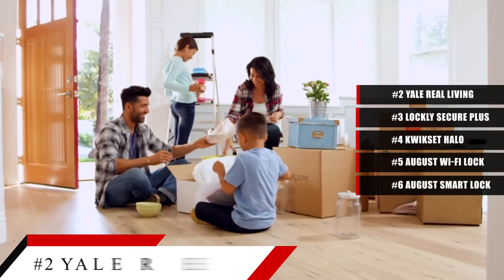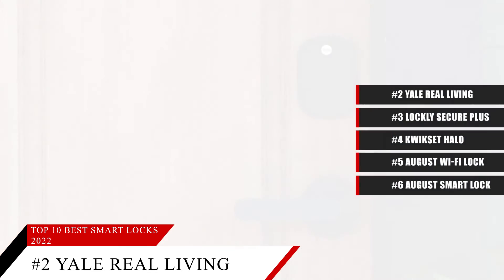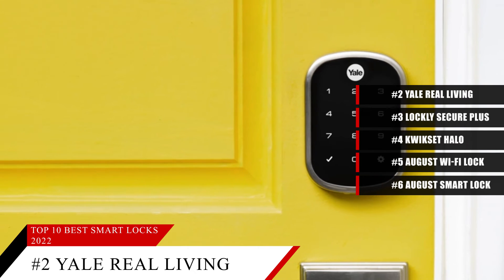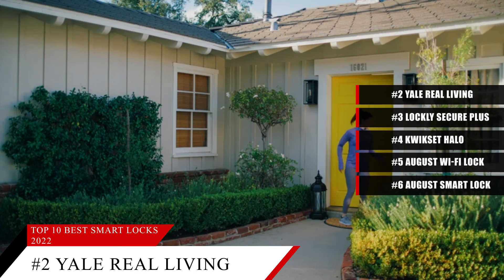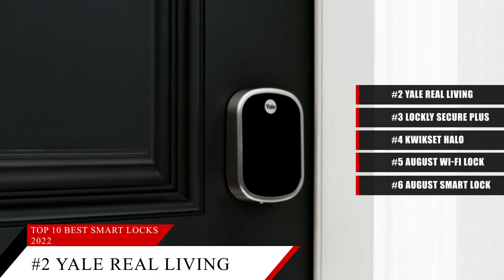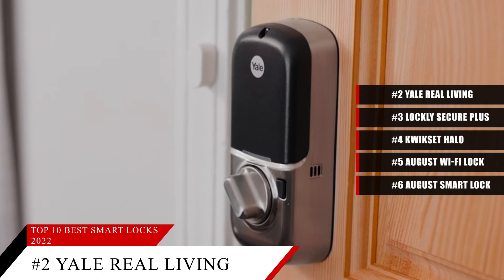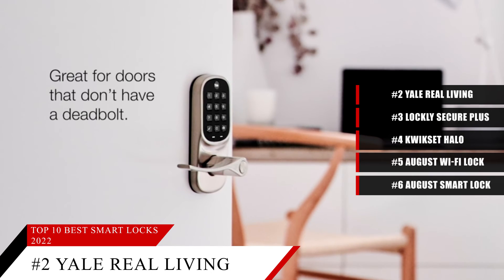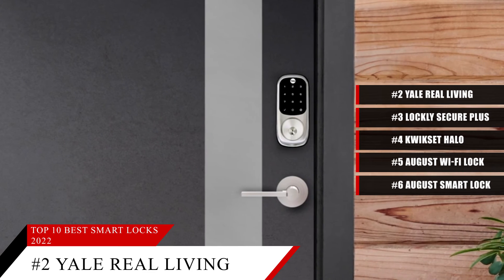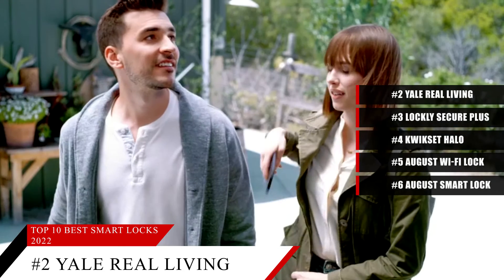At number 2 is the Yale Real Living Assure SL. This item is currently ranked number 11 on Amazon's best seller in deadbolts. The support for multiple smart home standards makes the Yale Real Living Assure SL one of the best smart locks available. It works with Alexa, Google Home, HomeKit, and SmartThings, meaning you can control it from your smartphone whether you have one of the best iPhones or Android phones, or a smart speaker like the Amazon Echo, Google Nest Mini, or Google Nest Hub Max. The Assure SL is an attractive, well-designed lock that is easy to install. There's no manual key option though — it's key code, app, or nothing. If the battery runs out, you can give it a temporary boost by touching a 9V battery to two contacts underneath the keypad.